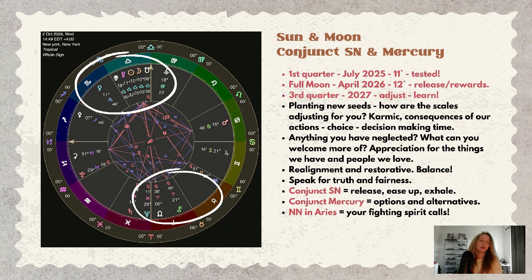This is also about appreciation for the things we have and the people we love. This is so much about realignment — realignment and restoring balance. It is a highly restorative time.